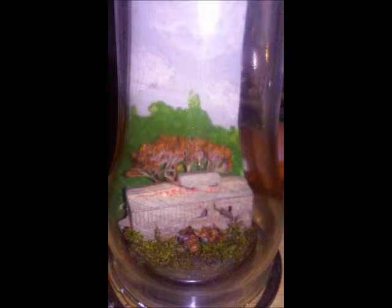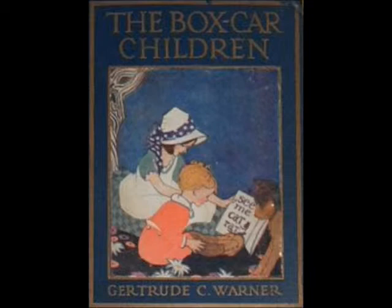Hey, this is Dennis here. Welcome back to The Scene Maker. It's been a while since I have put one of these together, but there are so many scenes I'd like to show you. I'm going to show you one that I recently made, and the title of this installment is just Boxcar Memories.